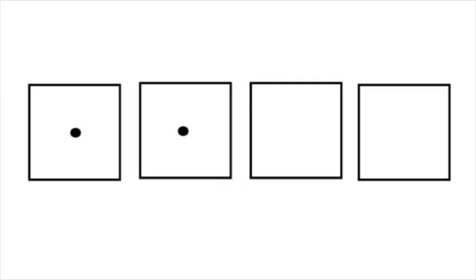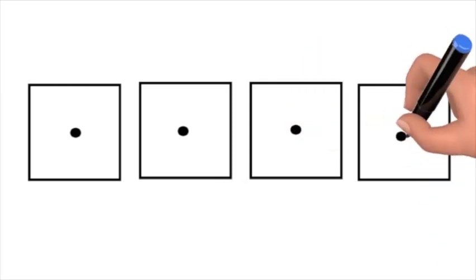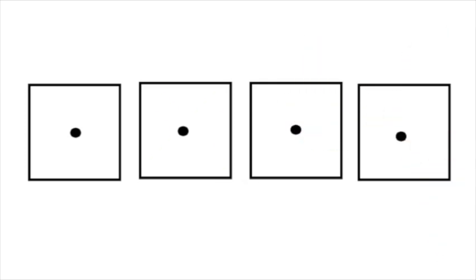F, R, O, G. Take away the r. What is left? F, O, G. Fog. Good answer.